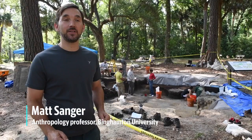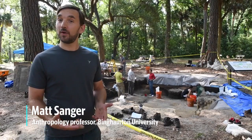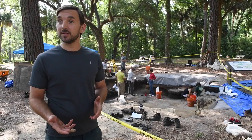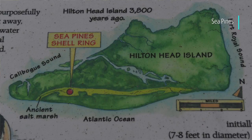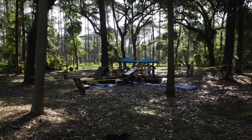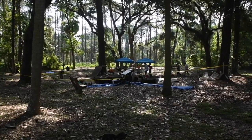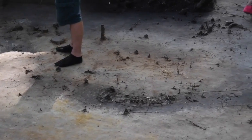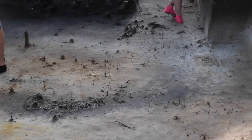Last year we ended our excavations at a really interesting spot because we felt like we were coming down on what looked like a house structure, which would be really interesting because that would make it the oldest house here on Hilton Head, dating to about three and a half thousand years or so. In the last three weeks we've been doing excavations on top of where we think that house once stood, and we found quite a few stains in the soil that do suggest that the house once stood there three and a half thousand years ago.